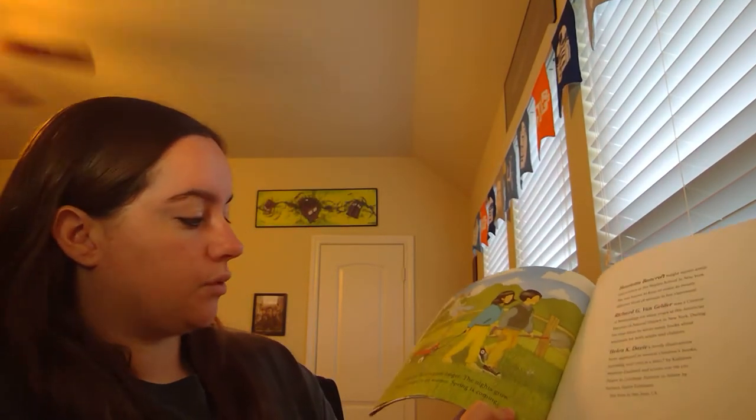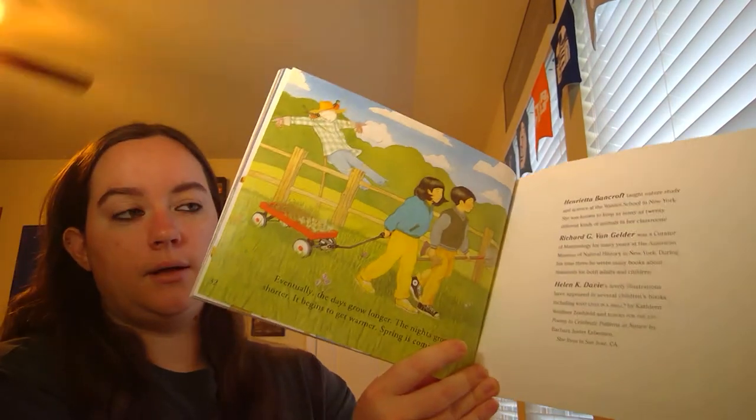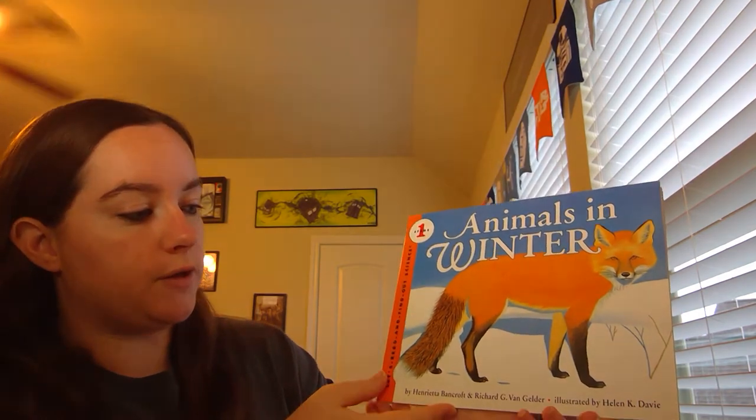Eventually, the days grow longer. The nights grow shorter. It begins to get warmer. Spring is coming. Once again, that was Animals in Winter by Henrietta Bancroft and Richard G. Van Gelder, illustrated by Helen K. Davey.